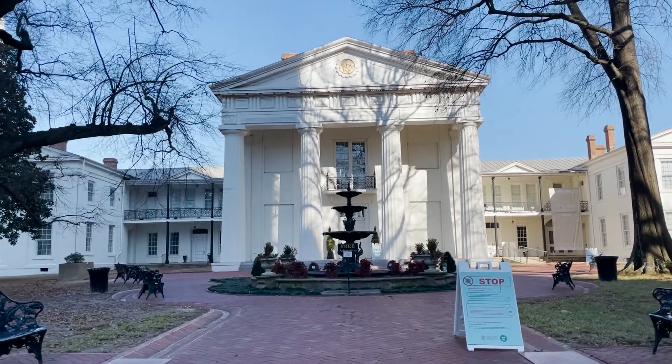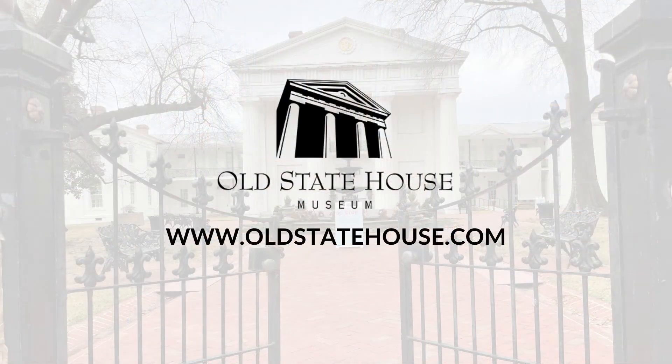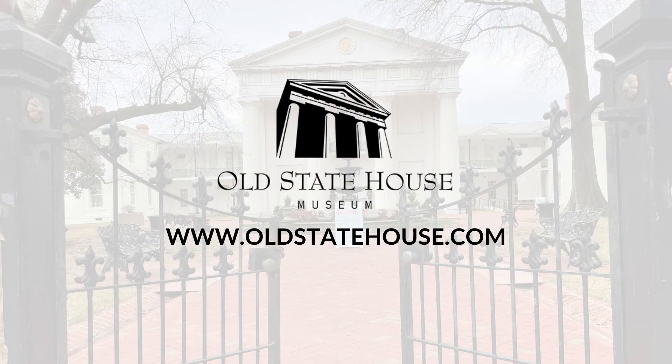So that sort of was the concept. Well, thanks for joining us with our conversations in the gallery. Please come visit us when you can, and if you want to check us out on the internet, it's oldstatehouse.com.